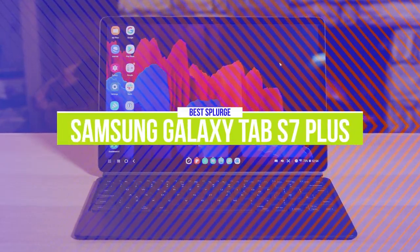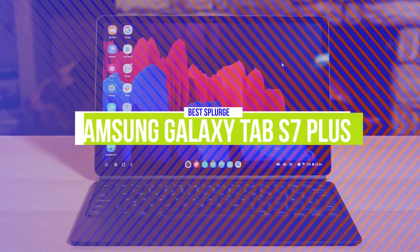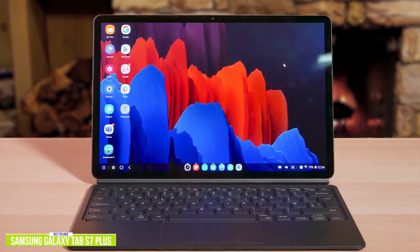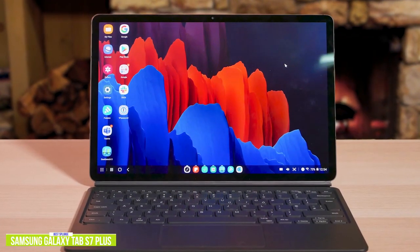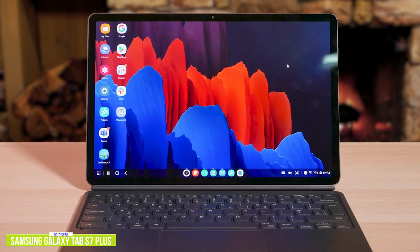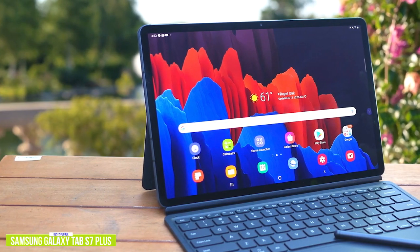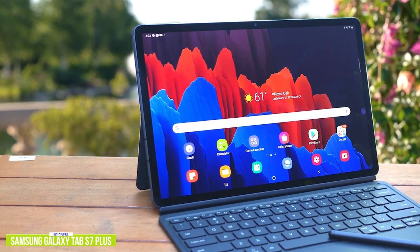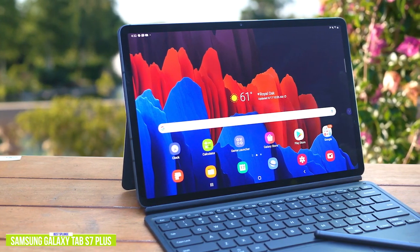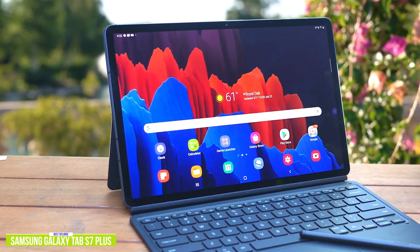The first product on our list is the Samsung Galaxy Tab S7 Plus — our best splurge Android tablet. If you're impressed with the Galaxy Tab S7 but want a larger screen for work, school, or a more immersive movie viewing experience, then the Galaxy Tab S7 Plus gives you a stunning 12.4-inch Super AMOLED display with a resolution of 1,752 by 2,800 pixels. Currently priced around $820, the S7 Plus is bigger but surprisingly thinner than the regular Tab S7 despite having a bigger battery. You'll get about 8 hours of mixed use on a single charge, as the larger Super AMOLED display takes a bite out of battery life.